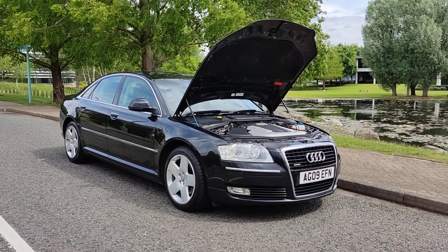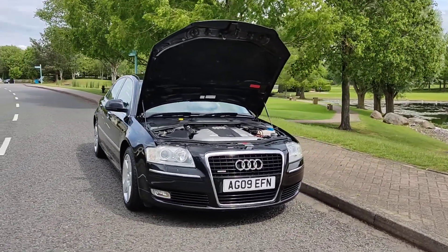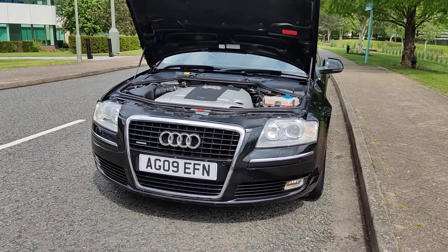AG09 EFN, a black Audi A8, 3 litre V6, AC Saloon Quattro, 5 door automatic.